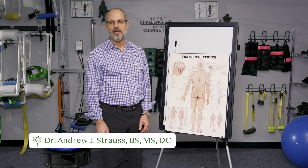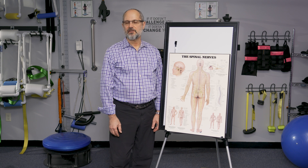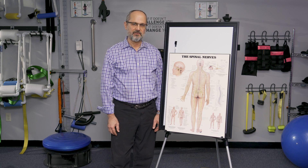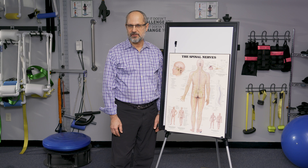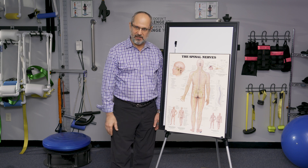Let's discuss mild scoliosis. Mild scoliosis is often a diagnosis that parents get, either from an x-ray report or directly from the orthopedics, the pediatrician, and they're not really sure what it is. So let's discuss what actually is mild scoliosis.